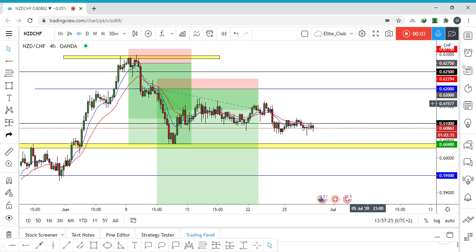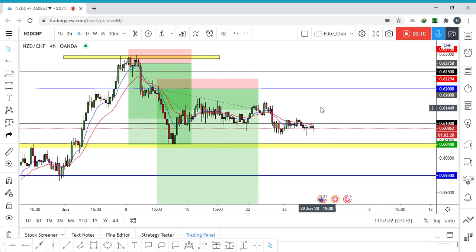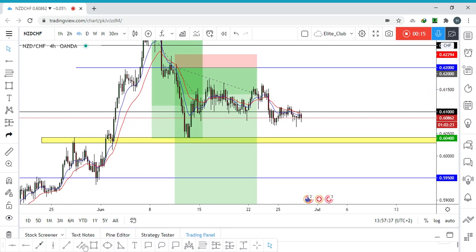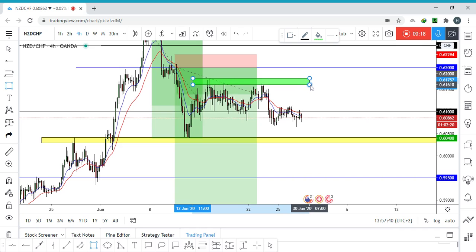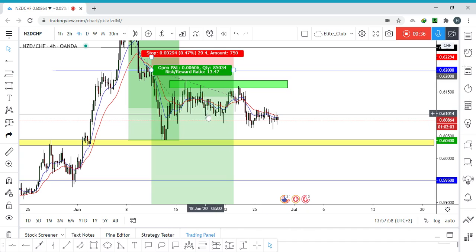Hello traders, this is an NZD/CHF update. We have two running trades. The price has returned from the resistance area, making a new lower low and lower high. The price is now at 0.61, which is a very strong resistance area — a previous support level that has now become resistance.